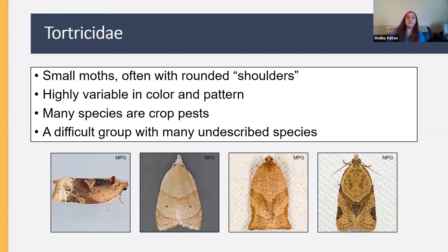Let's dive into moth families. Starting with Tortricidae — these are very tiny micro moths that often have rounded shoulders. If you look at these photos, you can see that up by the head the wings have a rounded shape. They're highly variable in color and pattern, and many are crop pests. This is a hard group with a lot of undescribed species. These are often moths you want to photograph from the side, as they hold their wings folded next to their abdomens.